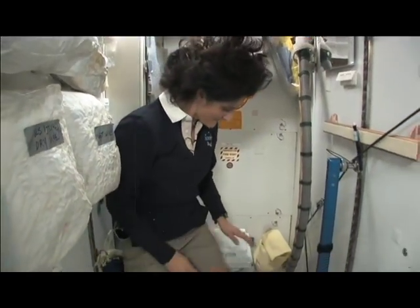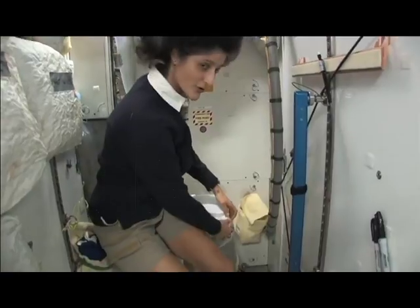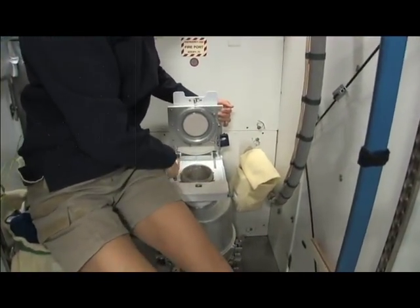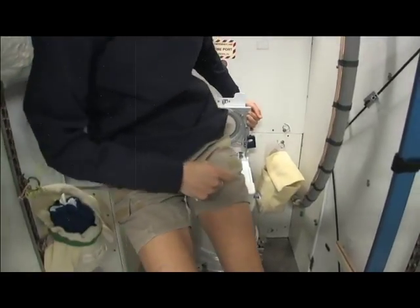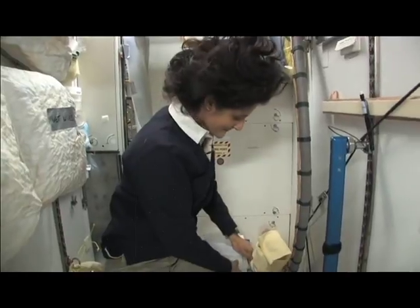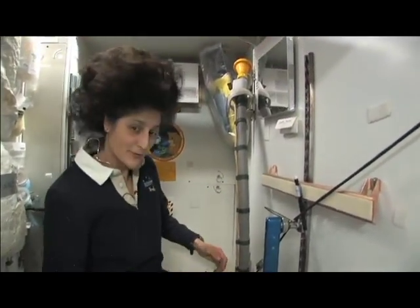It serves two functions. Number two is right here — I'll show you. But you see it's pretty small, so you have to have pretty good aim and make sure things get let go in the right direction. And it smells a little bit, so I'm closing it up. That's for number two.